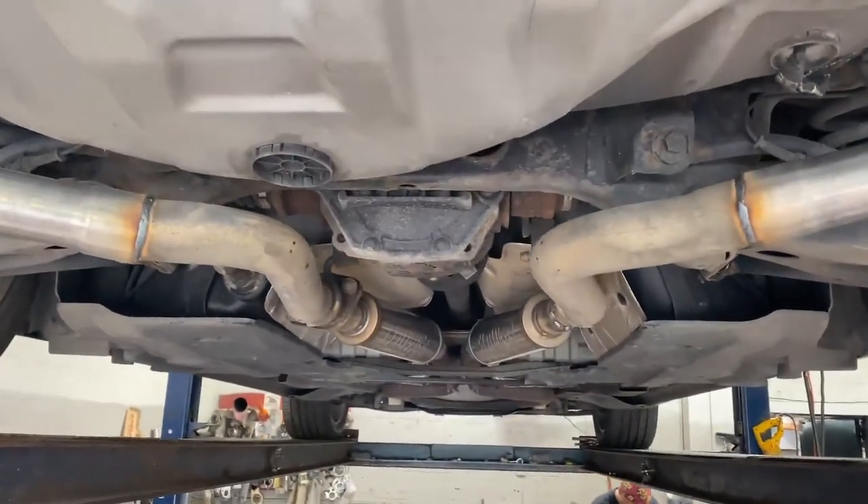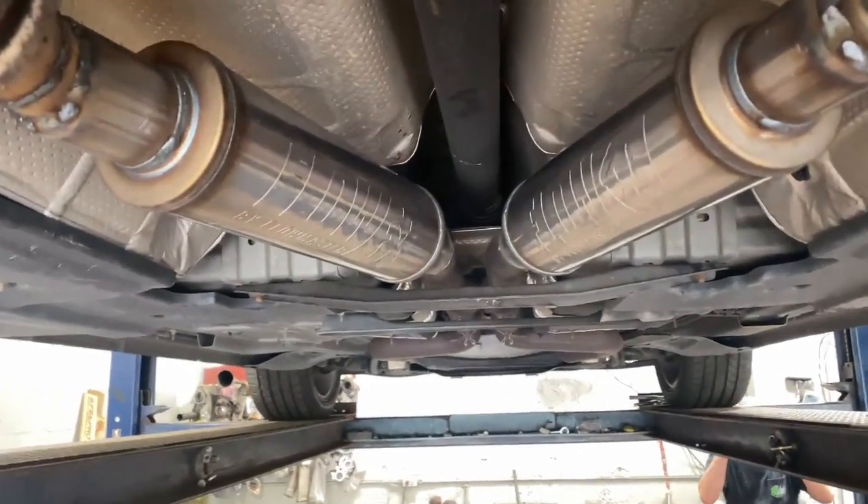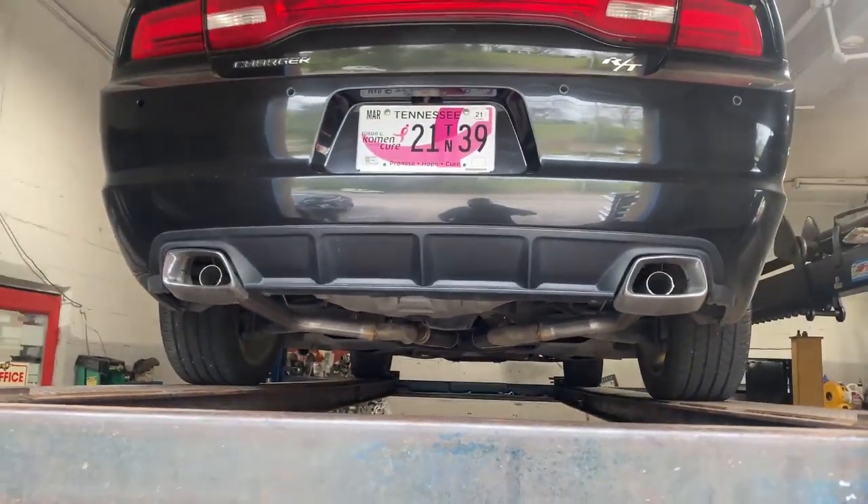Right there and right there. We'll let you guys hear it in a second. There's the Flow FX. If you guys want these mufflers, you can see the link in the description.